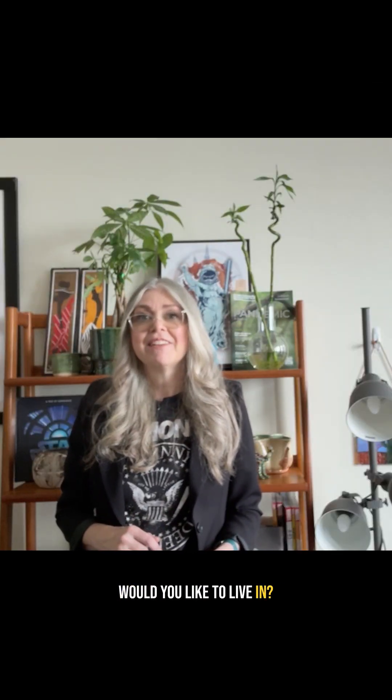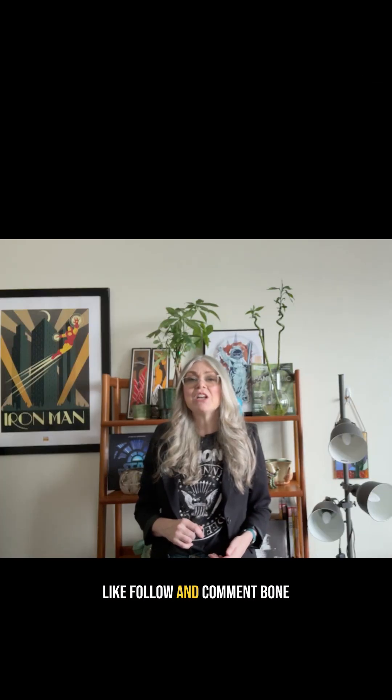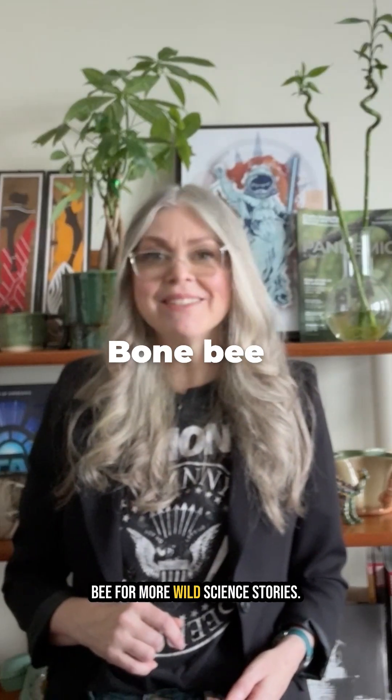What kind of fossil would you like to live in? Follow and comment BoneBee for more wild science stories. And be sure to check out KUSTreview.com for more great stories about science and nature.